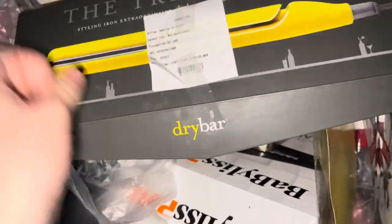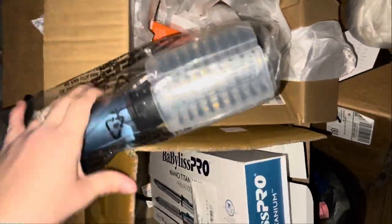We have a Cut Dry Bar box — this is heavy, it's definitely a BaByliss blow dryer, but the cord is cut. Oh, what's this? It's empty but the box is really pretty. We've got a curling blow dryer brush — they cut the cord, but these can be fixed.